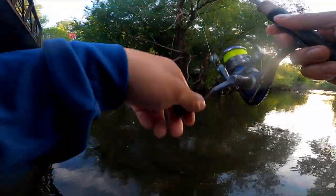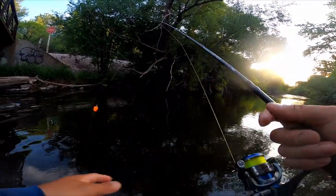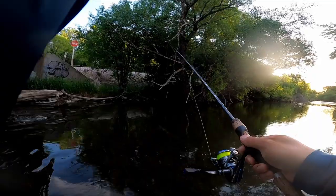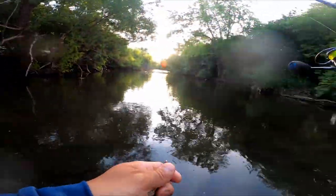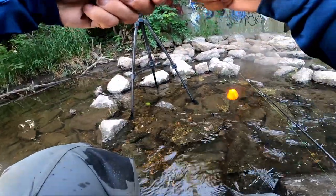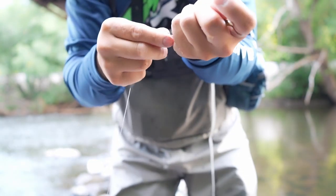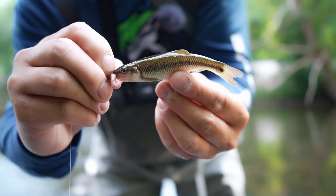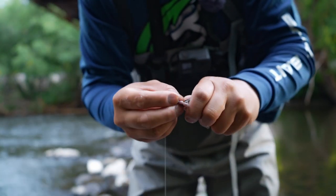Oh I got one! Nice — super tiny guy. I'll wait for a bigger one. There we go. Okay, getting better. I'll take this one. I'll start throwing them in a bucket just for good luck. Let me show you guys what a creek chub is. They're very crazy, feisty fish. You see that right there? These are creek chubs. They get bigger than this too.